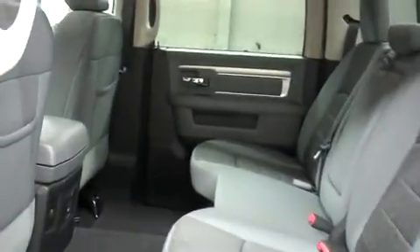Let's take a look at the second row. It's very spacious with cloth bench seating. It's in great shape — there aren't any rips or tears, scuffs or marks. And these seats fold up easily for more cargo.